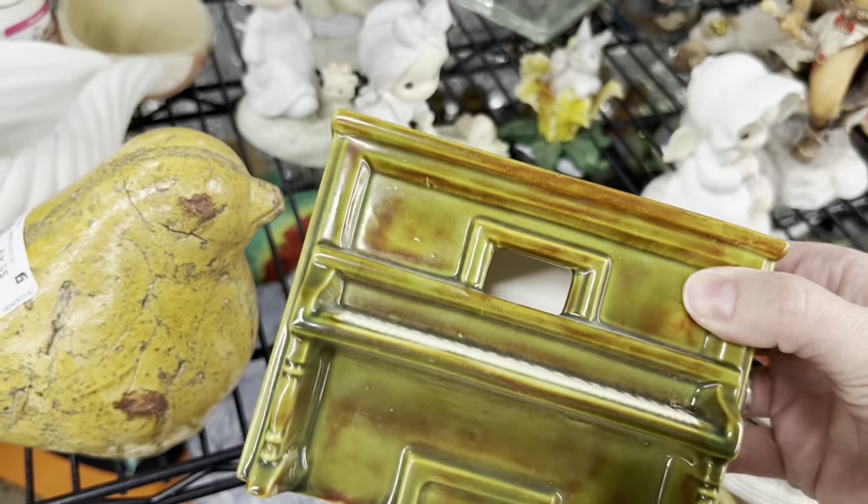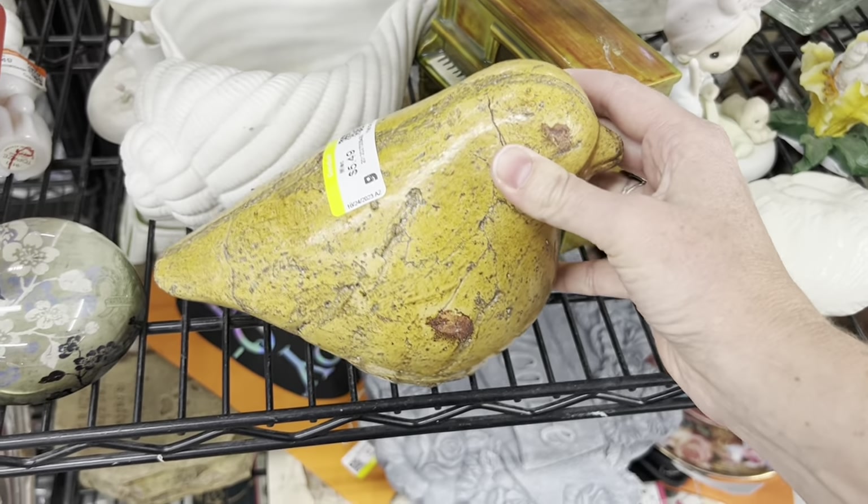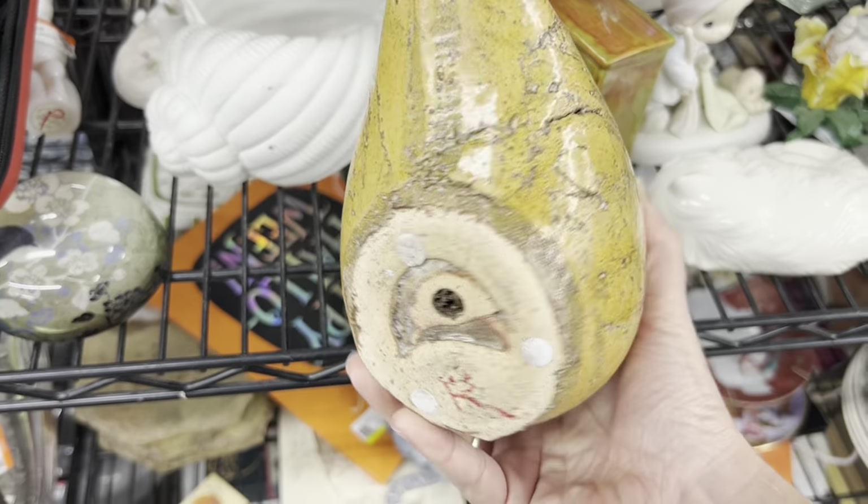I left this one behind too — I just didn't know what to make of it, really. And this bird was cute, but contemporary. Nice and heavy, however.